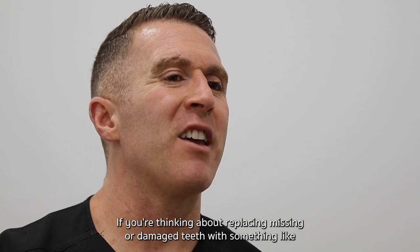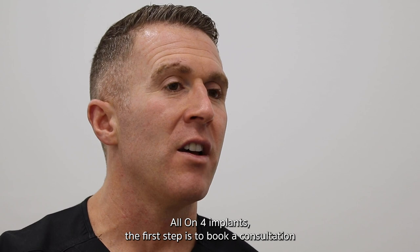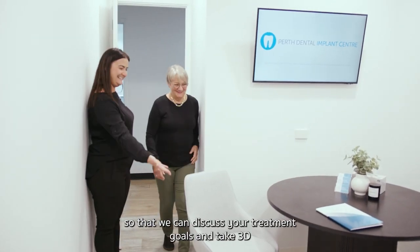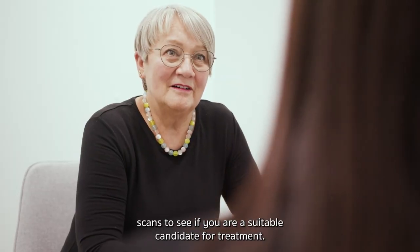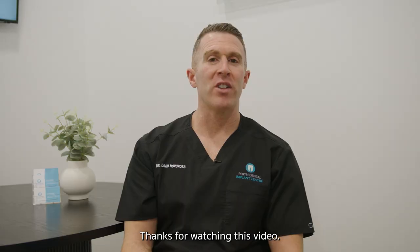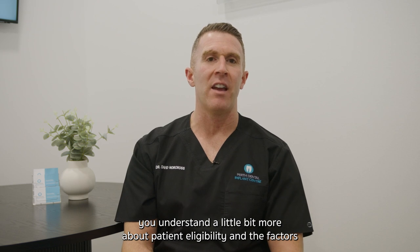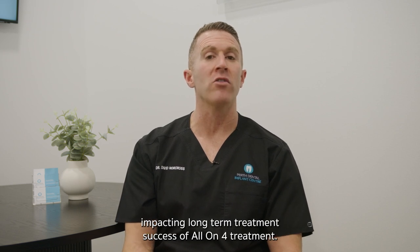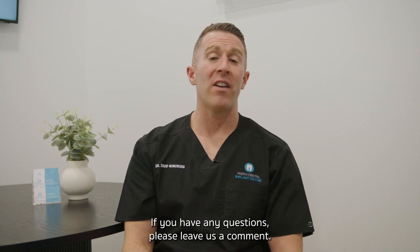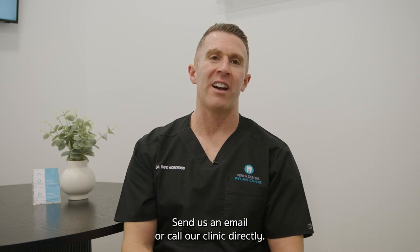If you're thinking about replacing missing or damaged teeth with something like all-on-four implants, the first step is to book a consultation so that we can discuss your treatment goals and take 3D scans to see if you are a suitable candidate for treatment. Thanks for watching — I hope this video has helped you understand a little bit more about patient eligibility and the factors impacting long-term treatment success of all-on-four. If you have any questions, please leave us a comment, send us an email, or call our clinic directly.